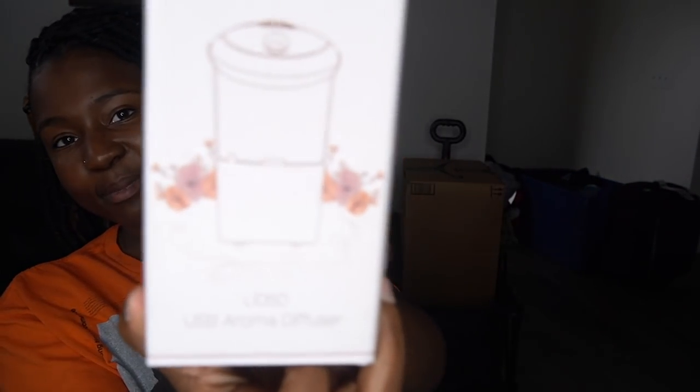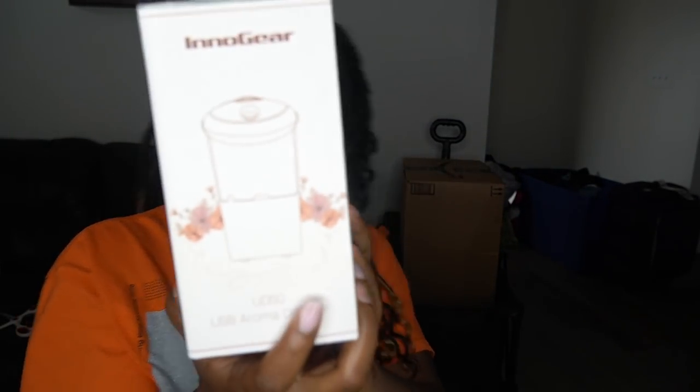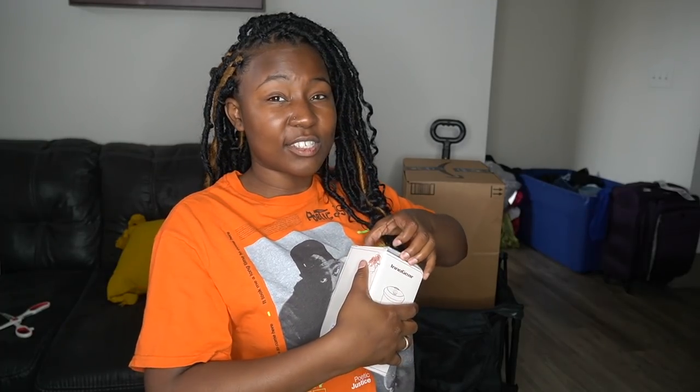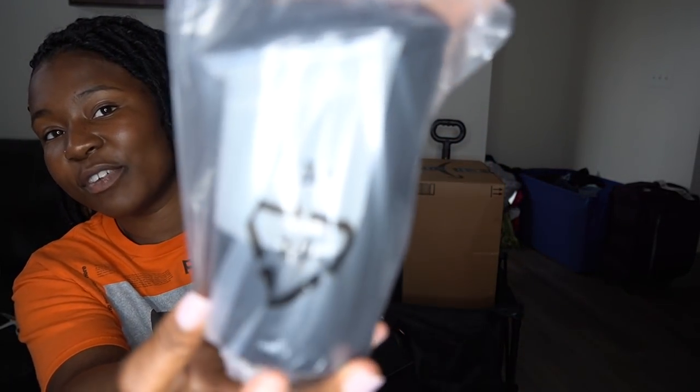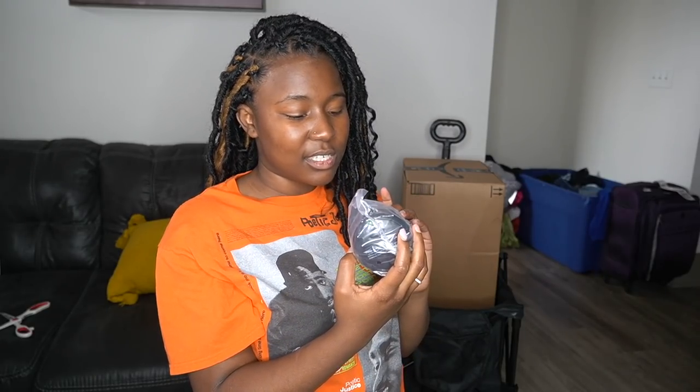My diffuser came — look, my car diffuser! It's a USB aroma diffuser. My sister said she got some essential oils, and I really hope I picked the right smell because this is going to be the smell of your car when people get in. They're going to be like, 'Yo, Arie, who's that? That's me!' It's cute — I've been seeing this on TikTok. It's supposed to light up different colors and you fill it up with some water. I was going to get the one with the USB ports but then I was like, nah.